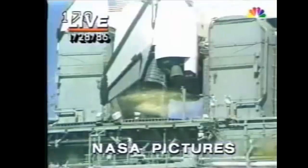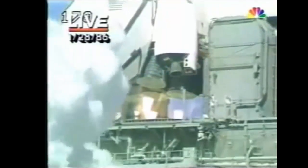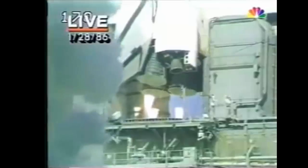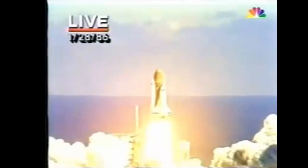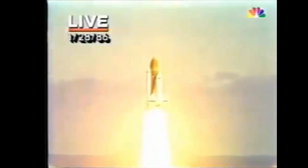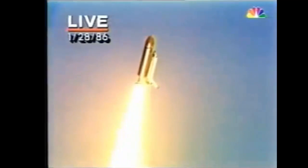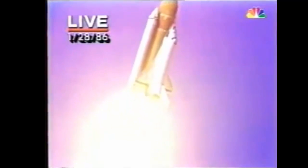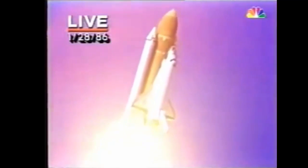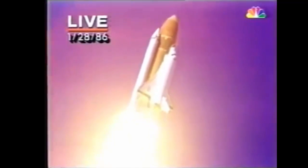T-minus 10, 9, 8, 7, 6. We have main engine start, 4, 3, 2, 1, and liftoff. Liftoff of the 25th Space Shuttle mission and it has cleared the tower. Challenger going into its roll — that's planned. Good roll program control. Watch it spiral away from pad 39B, the first use of pad 39B since the old Apollo days and the Skylab missions.